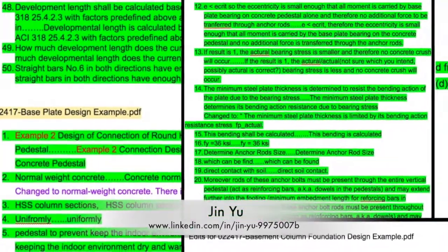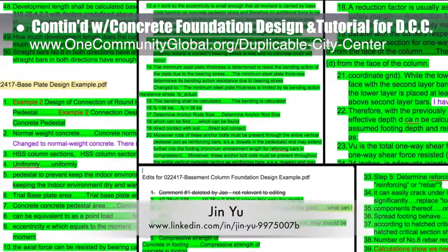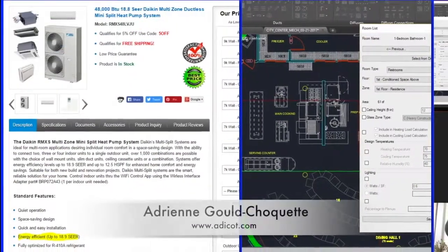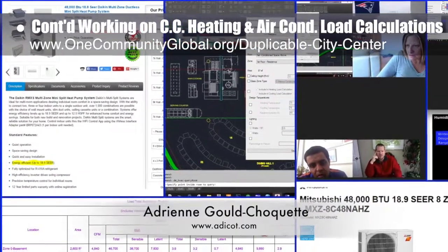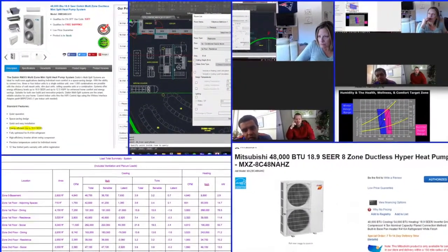Jin Yu, structural engineering designer, completed her 9th week working on the concrete foundation design and tutorial details for the Duplicable City Center, with this week's focus on integrating pages of feedback and updates to the column foundation and base plate tutorials. Adrienne Gould-Choquette, mechanical engineer, finished her 13th week, with this week's focus on continuing the city center heating and air conditioning load calculations, evaluating the city center room by room with occupancy and use projections.